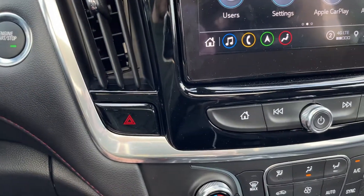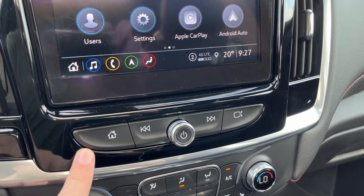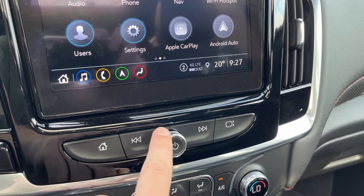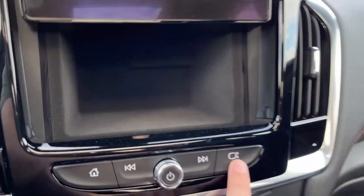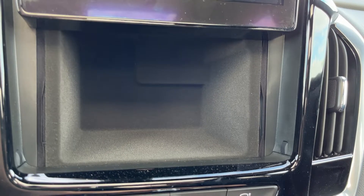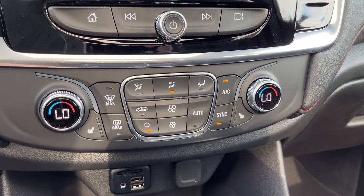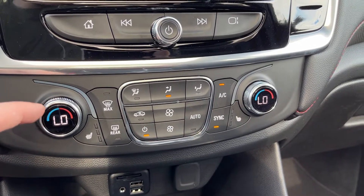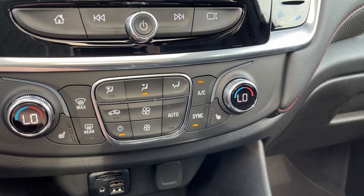Push to start ignition to the left. Hazard lights below our driver side vent. Across the bottom of the infotainment, we have home and seek buttons, a mute in the center, as well as volume controls. On the right hand side, we can lift our screen up and behind we can see we have some hidden storage space. Below that, we have our dual zone climate control, with an optional third zone in the back. Temperature on the outside, we have a front and rear defroster.